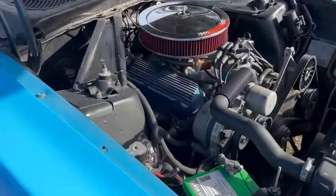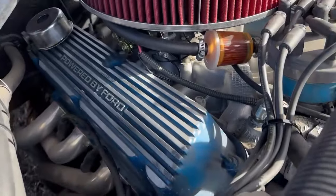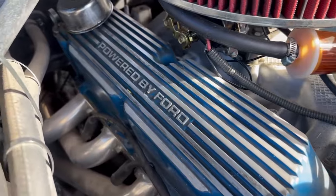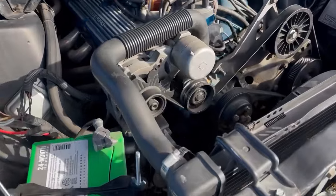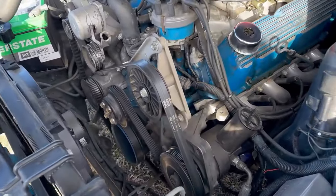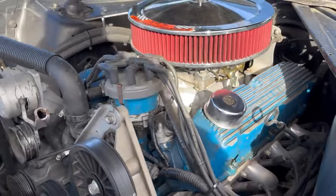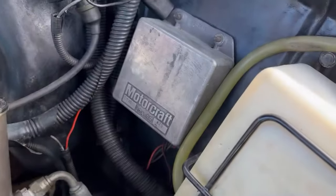302 engine — this engine's out of an 85 Mustang GT. It's got the Ford factory aluminum four-barrel intake under there, and the Powered by Ford valve covers that the 85 had, also with the serpentine belt. It's got an Edelbrock carburetor, one of the newer AVS-2s, 650 CFM with electric choke. And it's got a Ford electronic ignition system on it.